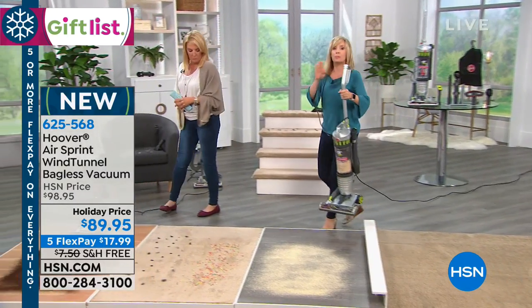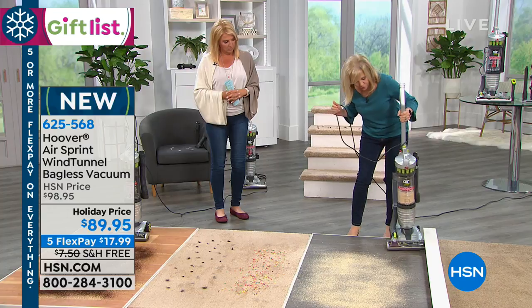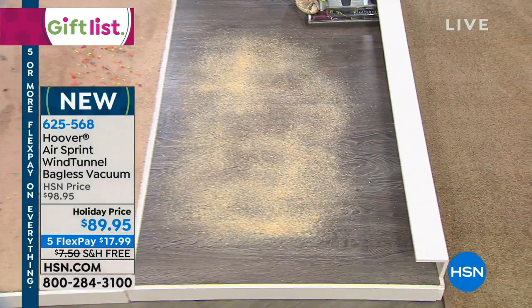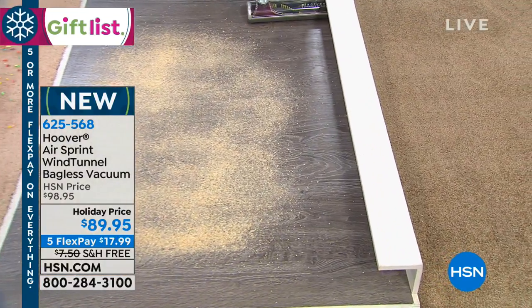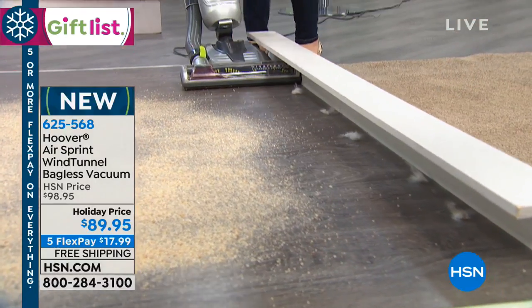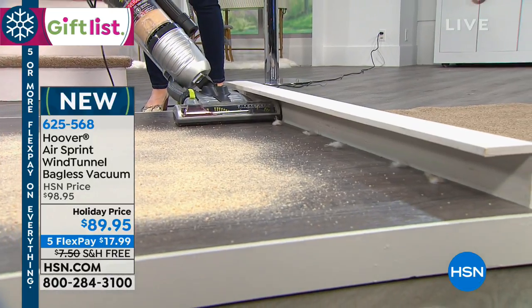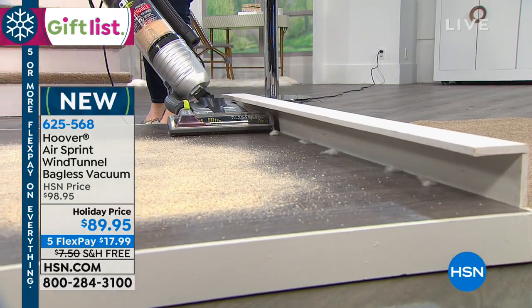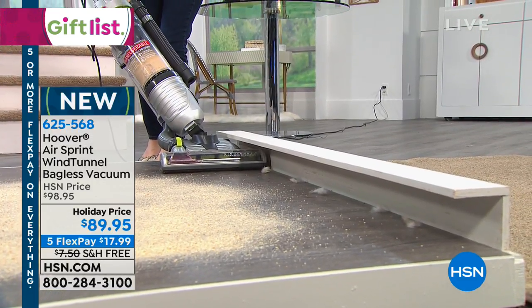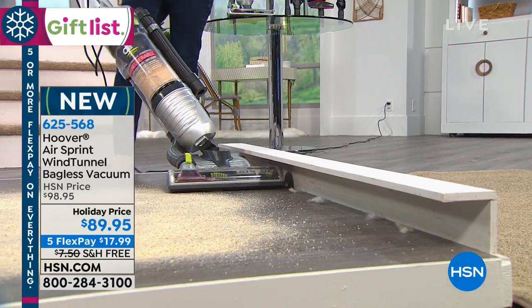The brush roll on this shuts completely off so there's no scatter on your hard floor. Now I want to show you what I love about the maneuverable part: when you kick it down like this, if you have kick plates in your kitchen or bathrooms, look how low-profile the front is — it'll go all the way down. And look what I can do with the bin: I can tilt it over so you're not going to bang your kitchen cabinets and it still suctions up. Brush roll on for carpet, brush roll off for hard floor.